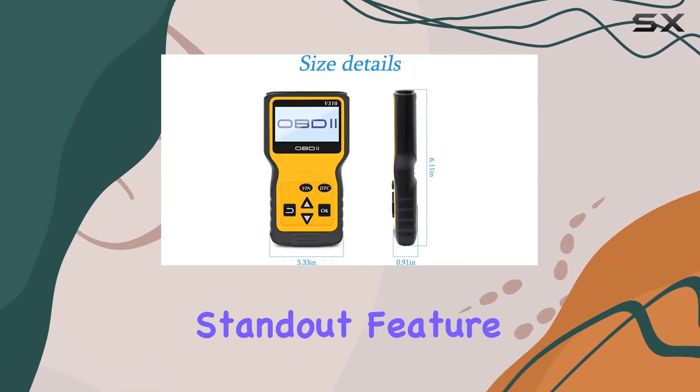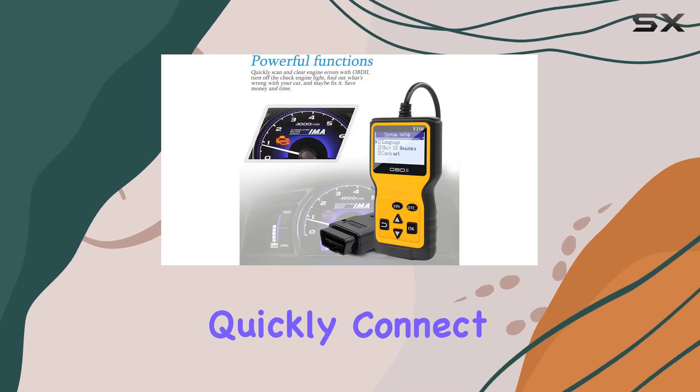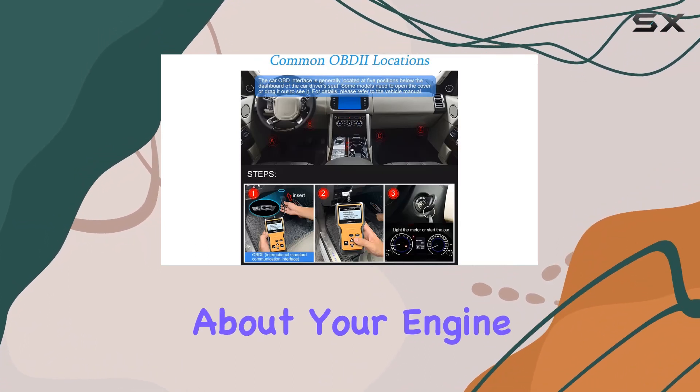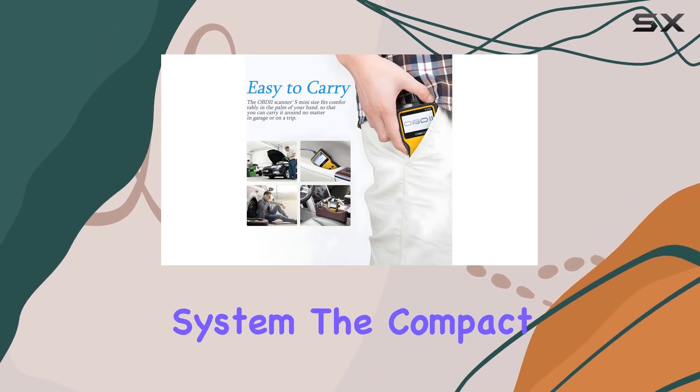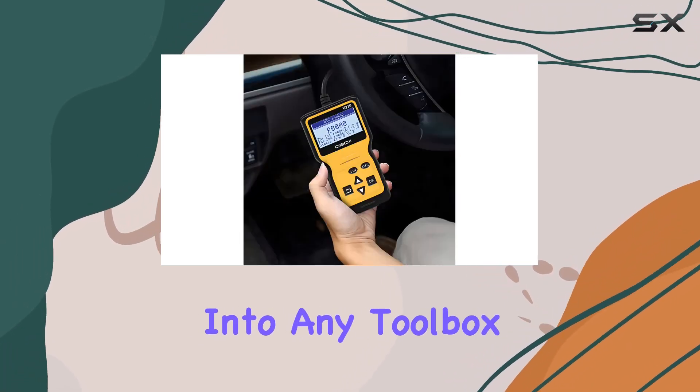The convenience factor is a standout feature. With a simple plug-and-play design, you can quickly connect the scanner to your car's OBD port, and within seconds you'll have valuable information about your engine system. The compact size makes it easy to handle with one hand and is portable enough to fit into any toolbox or pocket.